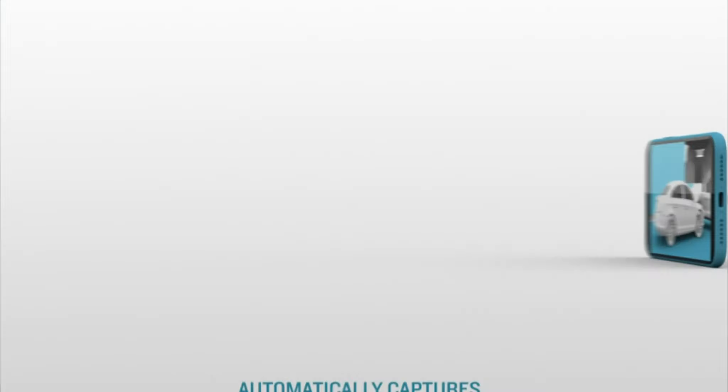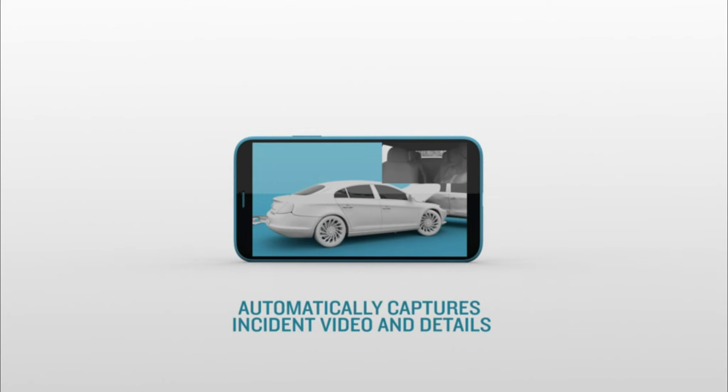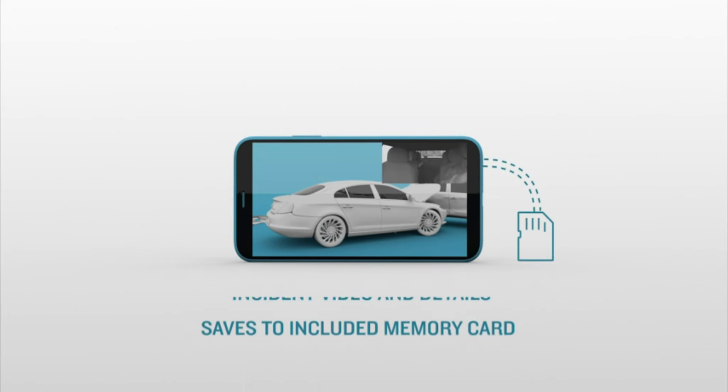This dashcam is a fantastic option for ride-sharing drivers and families looking for extra security and peace of mind.